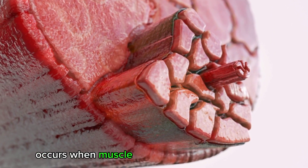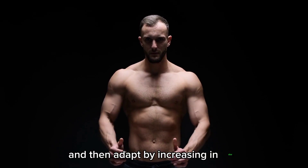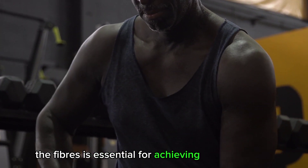Hypertrophy occurs when muscle fibers are subjected to stress or resistance and then adapt by increasing in size. Engaging in strength training exercises that target the fibers is essential for achieving muscle growth.